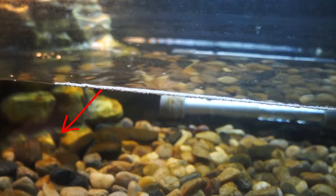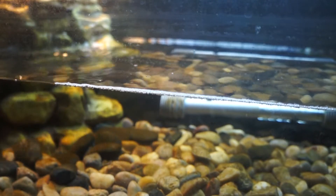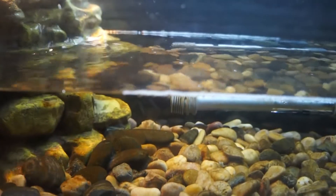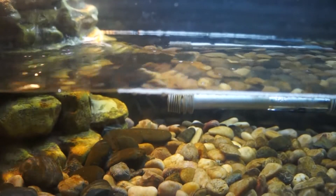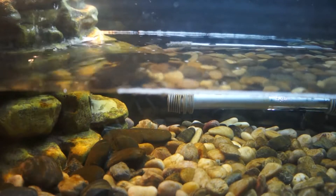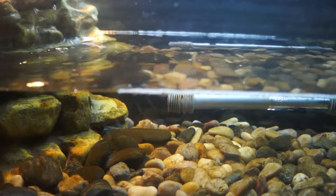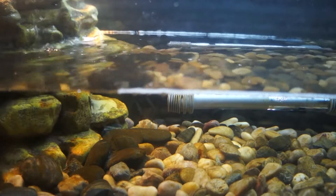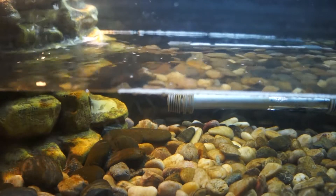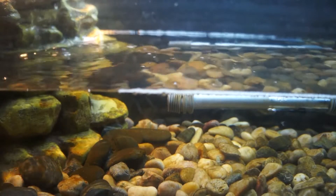I also bought fancy guppies and put them in the tank — three females and one male. One of the females was pregnant and was swimming slower, and the turtle bit her tail off. I came home and the guppy was dead, so that was my first guppy death.